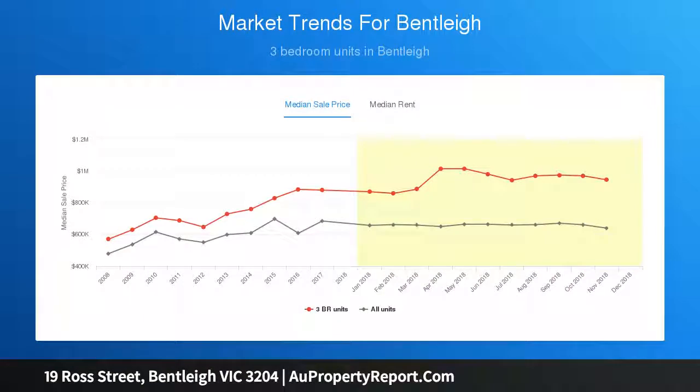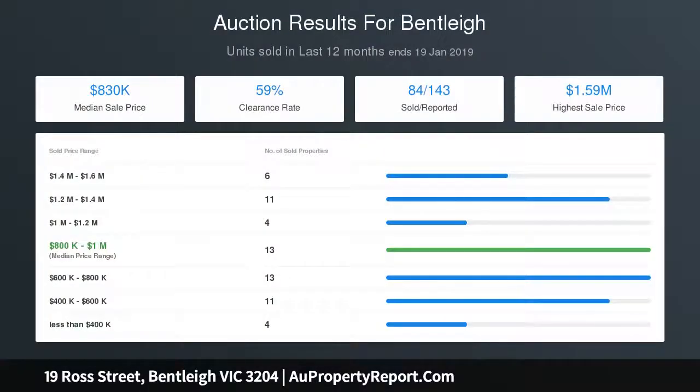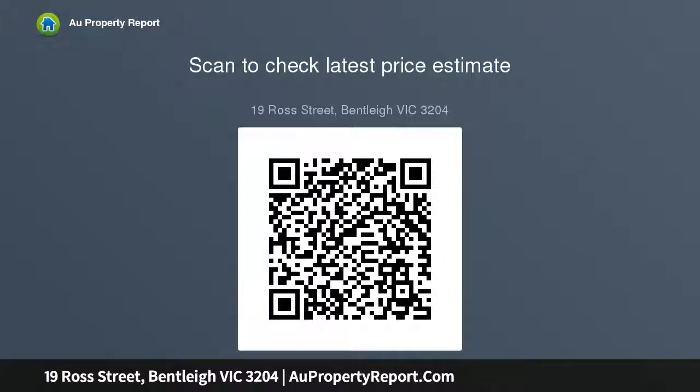A secure garage beyond off-street parking completes the package. This comfortable home is ready for you to move in, relax, and update as you go. Alternatively, let this neatly rentable home pay its way whilst you plan the next stage and reap the rewards of its prime position.